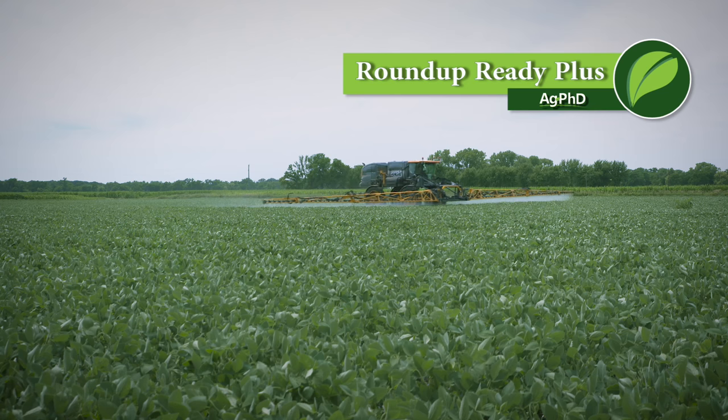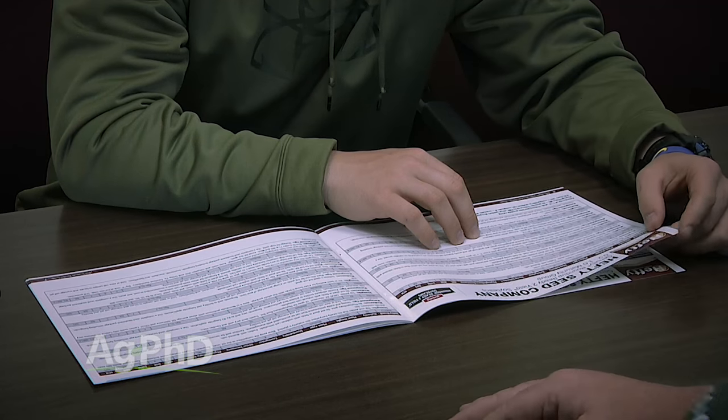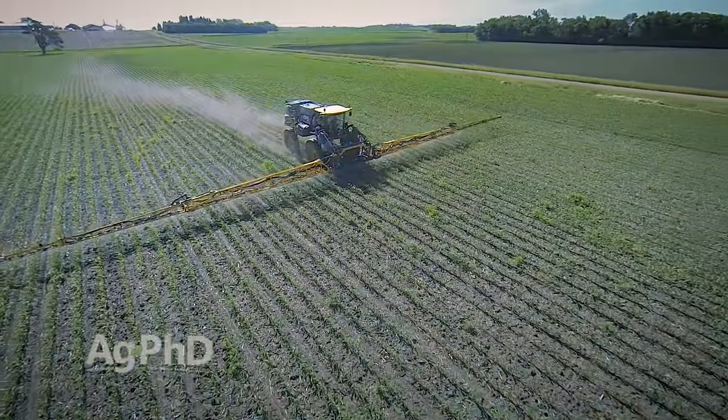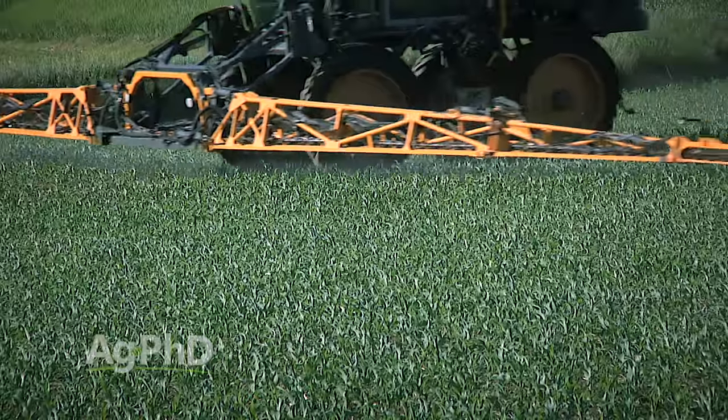There are many different herbicide rebate programs out there. Today we're going to talk a little about Roundup Ready Plus, but the main message is talk to your retailer and make sure you take advantage of some of these programs if it's also the right agronomic choice. Don't just pick something because it has a rebate. You want to do the right thing agronomically, but in many cases you can do the right agronomic thing and it's a good economic choice as well.